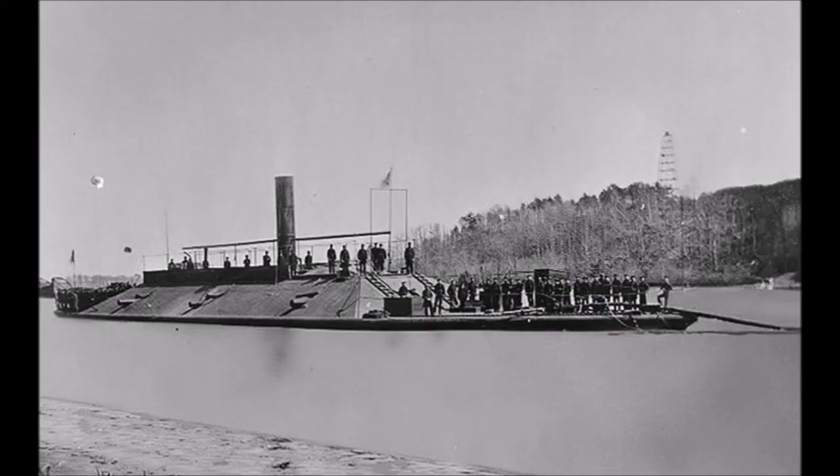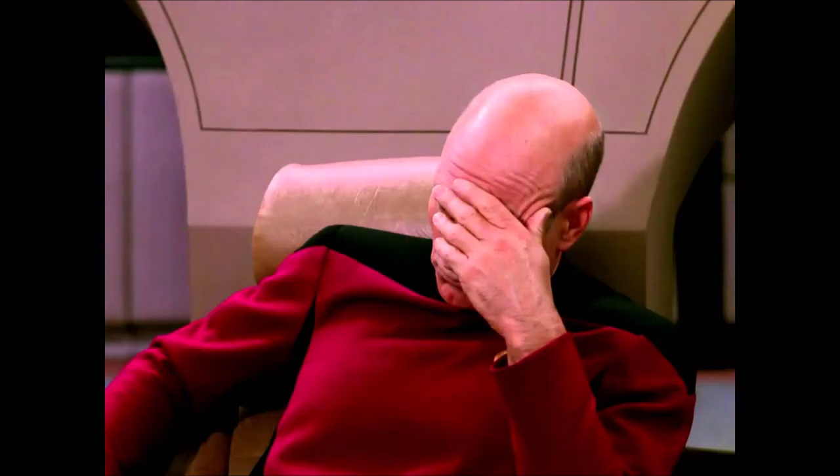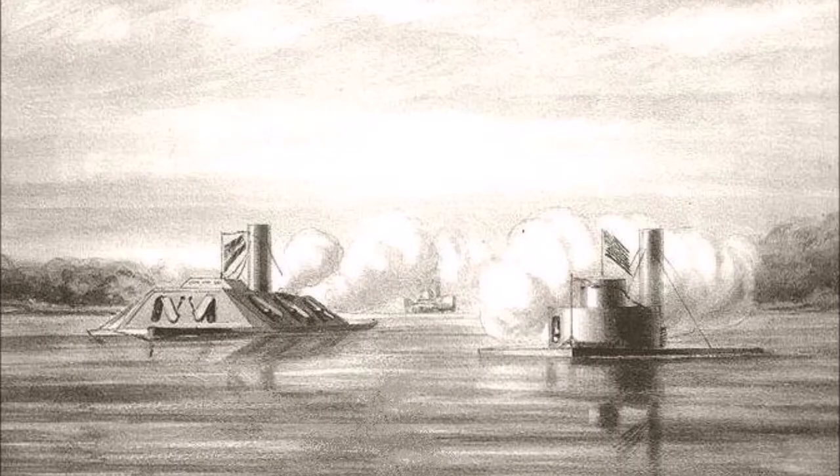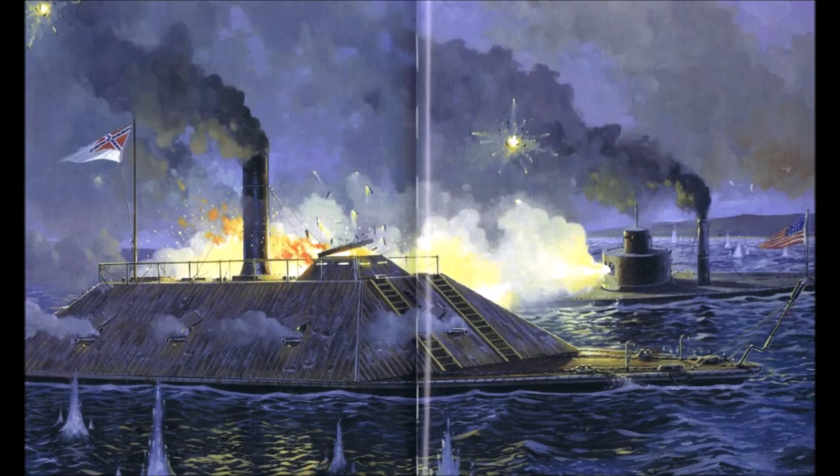A lookout aboard USS Weehawken spotted CSA Atlanta at 4:10 on the morning of June 17th. When the Confederate ship closed to within about 1.5 miles of the two Union ships, she fired one round from her bow gun that passed over USS Weehawken and landed near USS Nahant. Shortly afterwards, CSA Atlanta ran aground on a sandbar. She was briefly able to free herself, but the pressure of the tide pushed her back onto the sandbar. Commander Webb was unable to get off, and the monitors closed the range. When USS Weehawken closed to within 200 to 300 yards, she opened fire with both of her guns. The 279mm shell missed, but the 381mm shell struck the ironclad above the port middle gun port, penetrating her armor and broke the wooden backing behind it, spraying splinters and fragments that disabled the entire gun crew and half the crew of the bow gun.